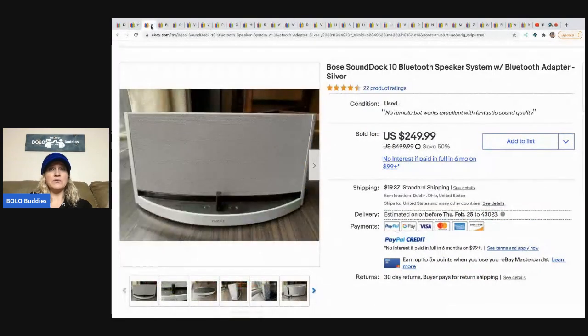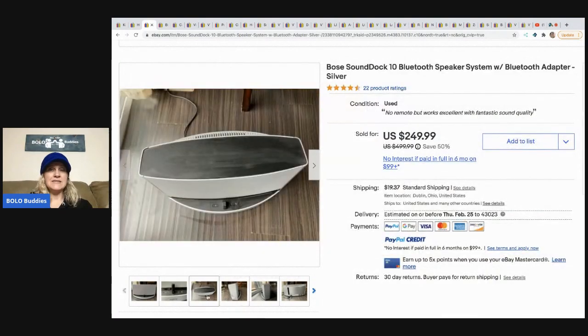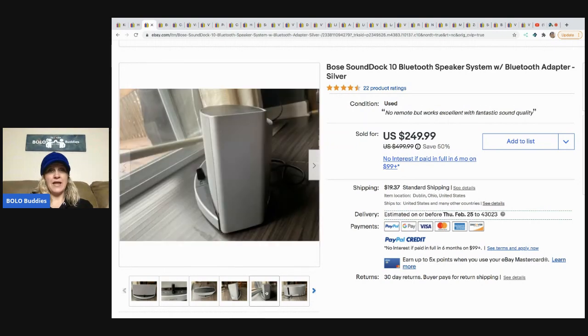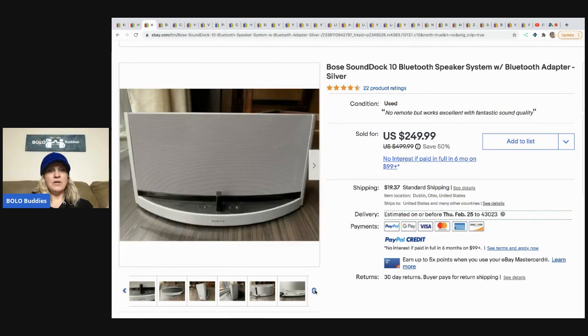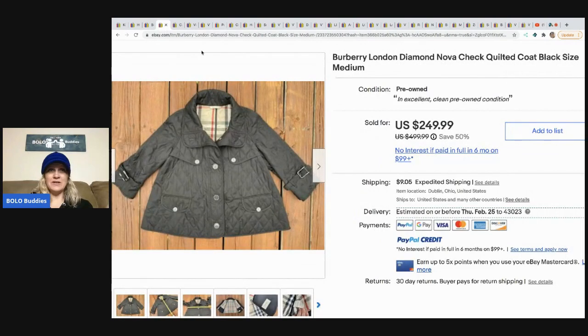I do have a video on inflatables to look for as well. So this next one is a Bose sound dock — it's a Bluetooth speaker. He got this at the Goodwill for $14.99 and it sold for $249.99, and the buyer paid shipping. I know Bose is a good system — I might've looked at that one but I probably wouldn't have bought it.